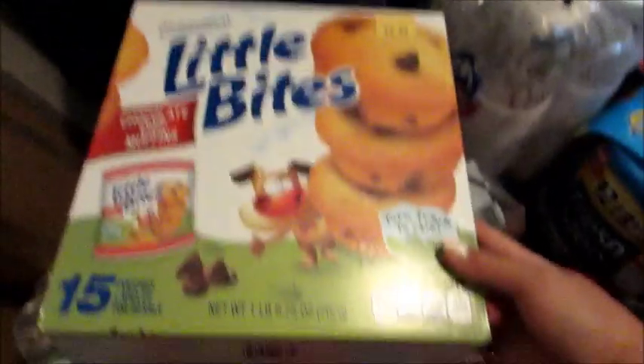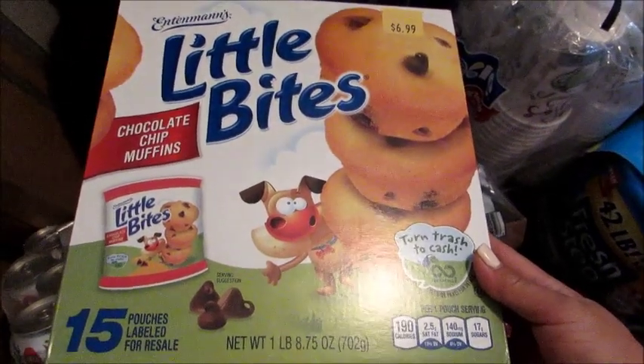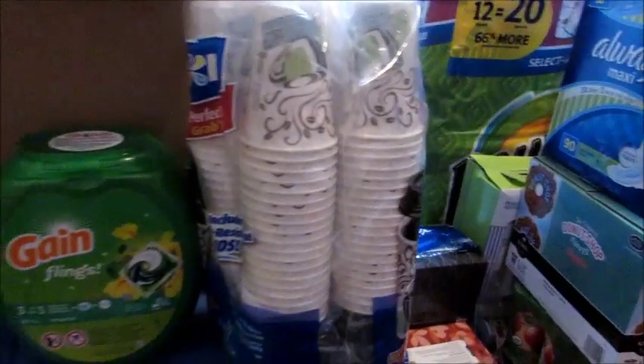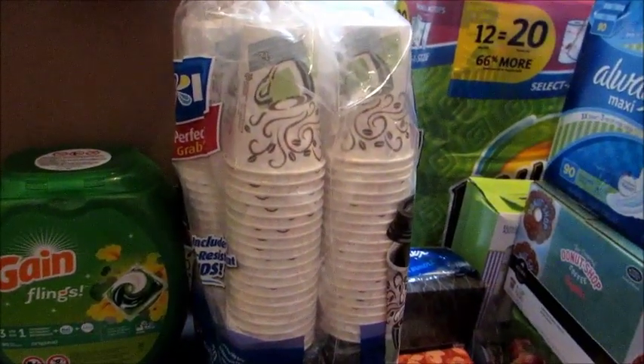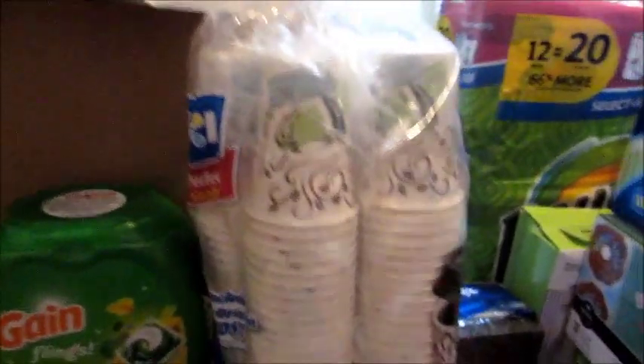I got a huge pack of the Little Bites chocolate chip mini muffins — a 15-pack, so 15 pouches. Grady likes these for a snack and my husband brings them for lunch. I also got this huge package of disposable coffee cups with the black lids, for my husband to take his coffee to work in the morning. He prefers to bring it from home rather than stop at Starbucks or Dunkin' every day — still much cheaper than stopping for coffee on his way to work.